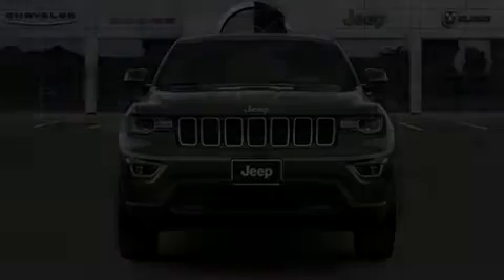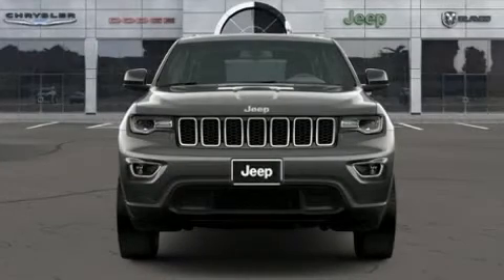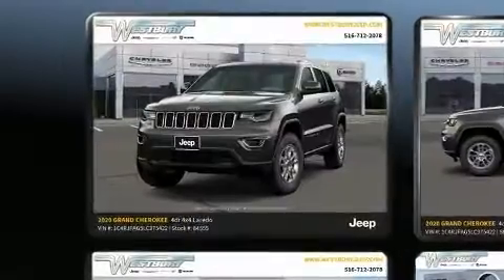Climb inside the 2020 Jeep Grand Cherokee. It features four-wheel drive capabilities, a durable automatic transmission, and a refined six-cylinder engine.